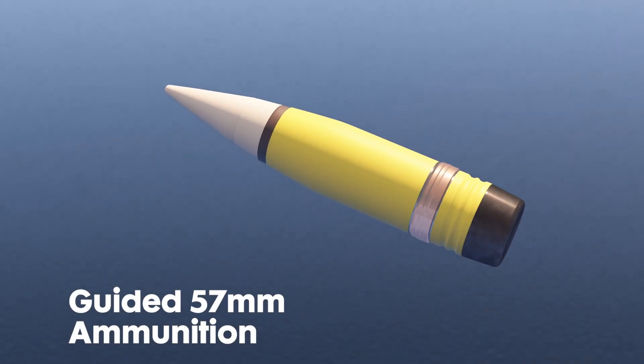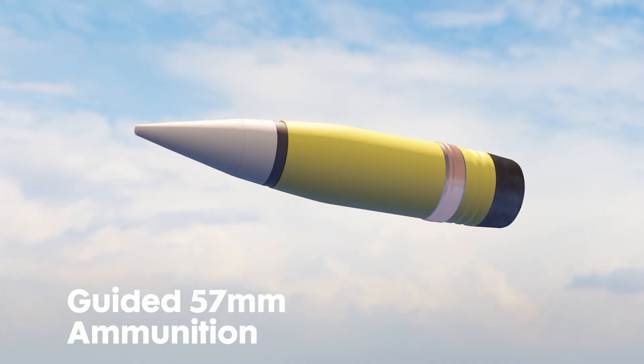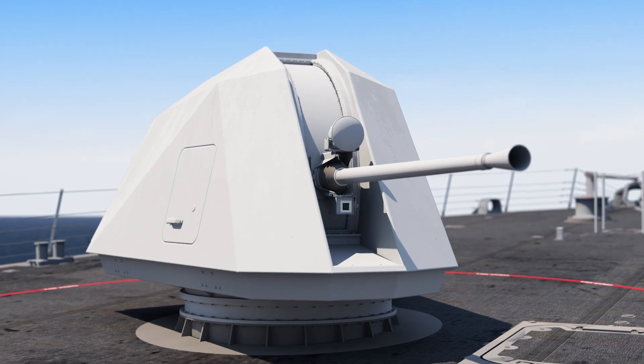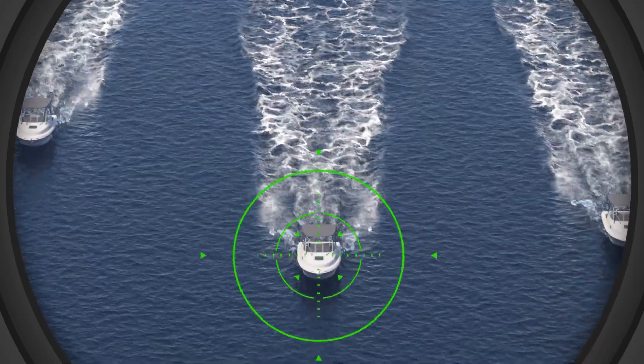Northrop Grumman's guided 57 millimeter ammunition provides a next-generation capability to eliminate these threats. Designed for use on the US Navy's 57 millimeter Mark 110 weapon system, Northrop Grumman's guided ammunition is a breakthrough technology capable of guiding itself to a moving target.